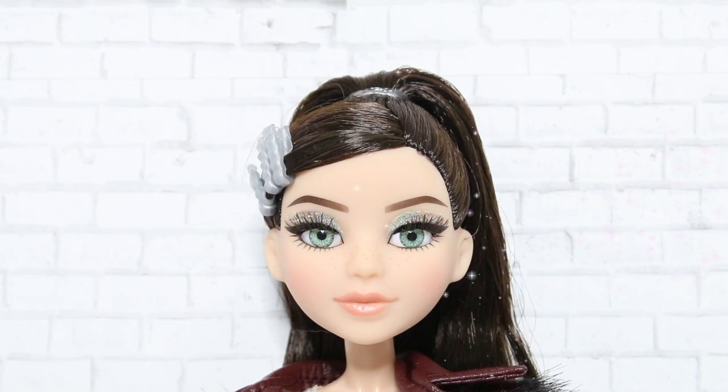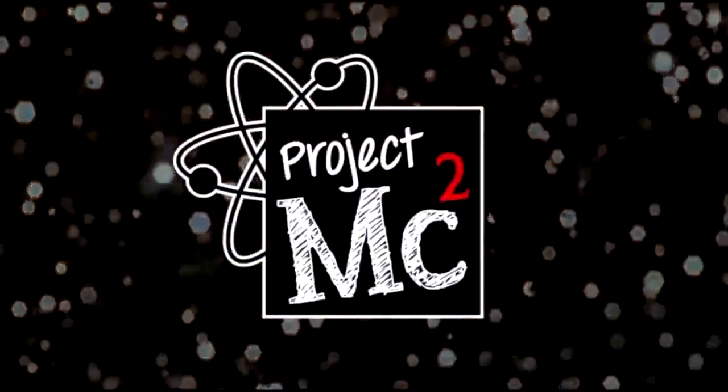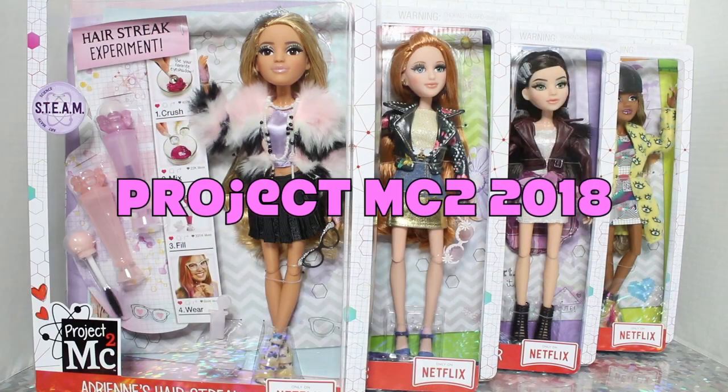Hi guys, this is Mikayla McAllister, and we've got another Project MC Squared review. We hope you enjoy! Project MC Squared! Hey guys, welcome to Toy Chat, this is Max.